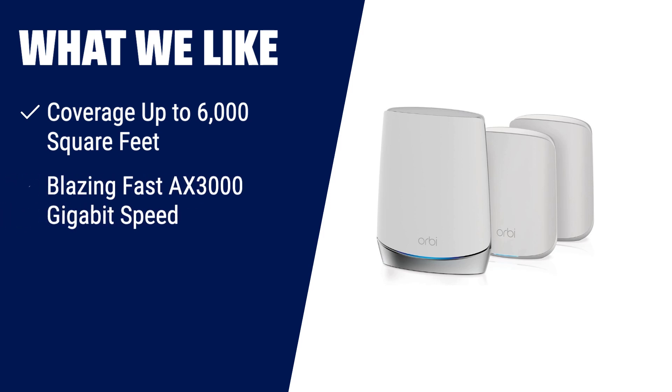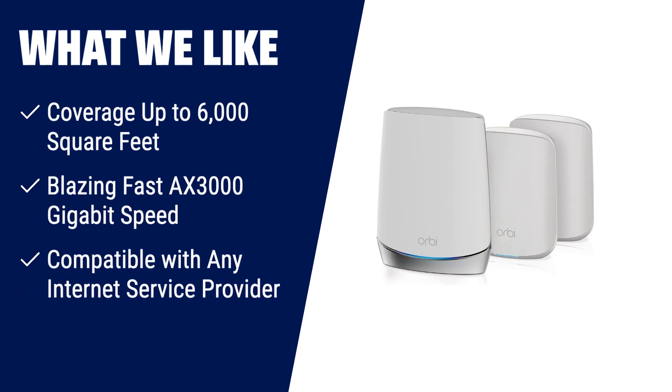What we like: Upgrade to the Netgear Orbi whole-home tri-band mesh Wi-Fi 6 system for coverage up to 6,000 square feet and blazing fast AX3000 gigabit speed. Say goodbye to dead zones and buffering — this powerful system can connect up to 40 devices. It's compatible with any internet service provider and easy to set up with the Orbi app. Netgear Armour and smart parental controls provide added security and peace of mind.